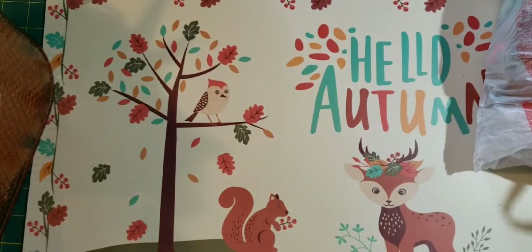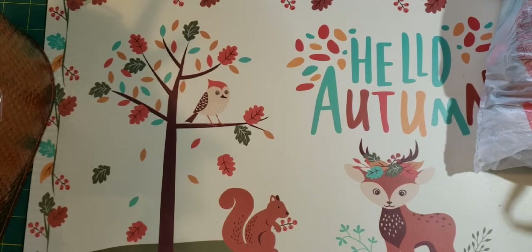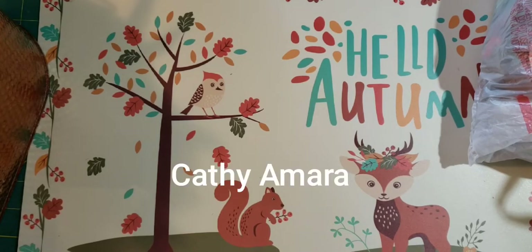I also have a Happy Mail. Why don't I do the Happy Mail first? I got Happy Mail from Kathy's Garden — Kathy O'Meara.